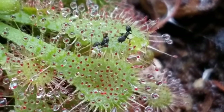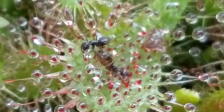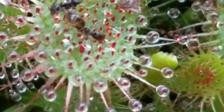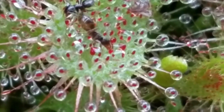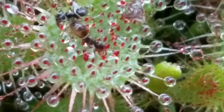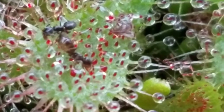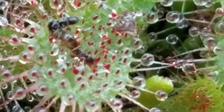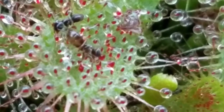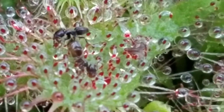As the ant struggles, it just gets more and more stuck. Eventually, the whole sundew leaf will fold over the ants, and the ants will be digested and become food for the plant. Then the sundew leaf will open again, leaving nothing more than a dead ant exoskeleton.